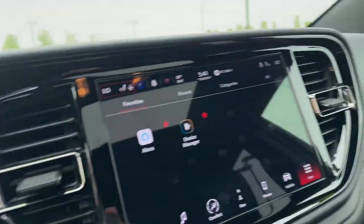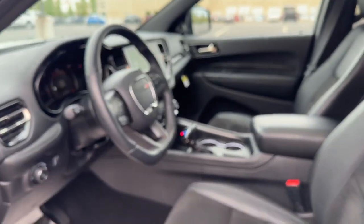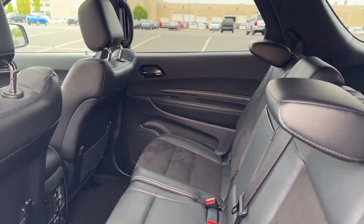Fog lamps, power lift gate — seriously powerful, stylishly comfortable. The Durango awaits.